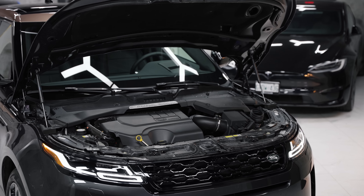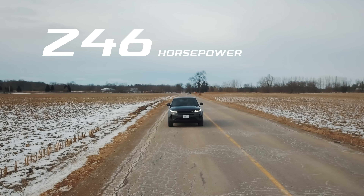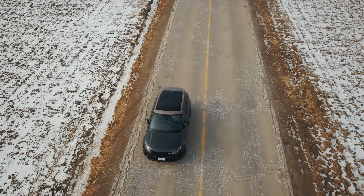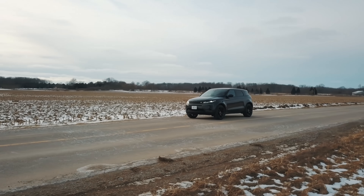Back on North American soil, you can get two engine variants, both coupled with a nine-speed transmission. One makes 246 horsepower and the other makes 296 horsepower, attached with a 48-volt hybrid that makes 103 pound-feet of torque. Yes, they are both four-cylinder two-liter turbo motors.